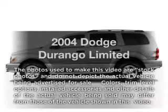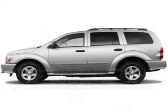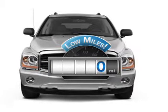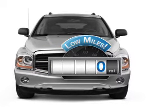Introducing the 2004 Dodge Durango. If you're looking for an automobile with great attributes, look no further. A low odometer reading makes this vehicle a great value at this price.